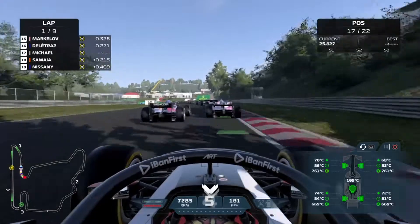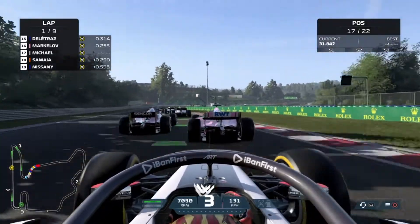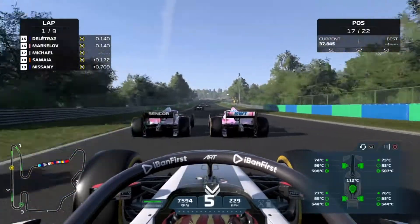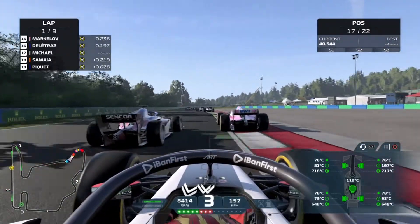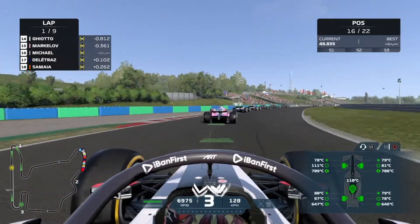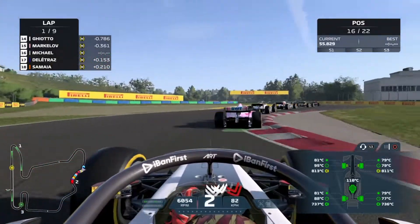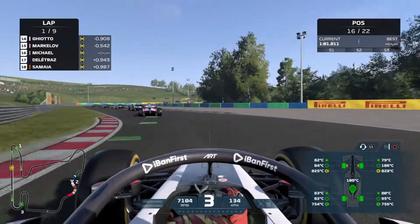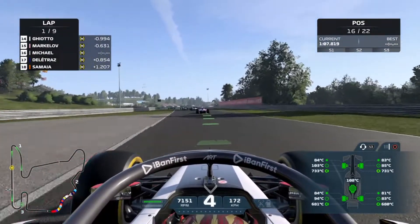We've already made places on Nissany and Samaia. Coming down into the third corner, the guys in front of me were battling to the point where they were really slow. I could have made a move there, but again, this is Monaco without the walls — you just can't make a move anywhere. Coming up to this section I decide to back out of the fight because these guys are going wheel to wheel the entire time. Deletraz loses out, and we make that position.